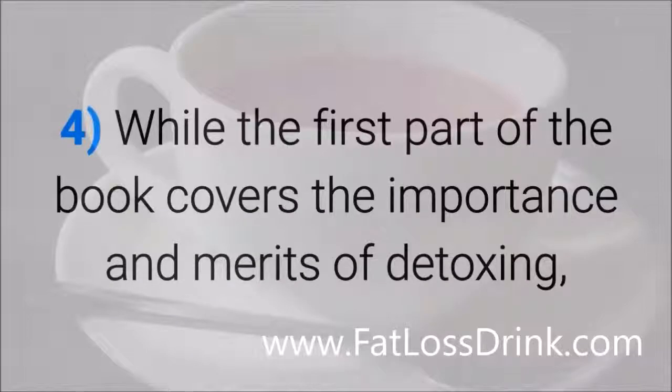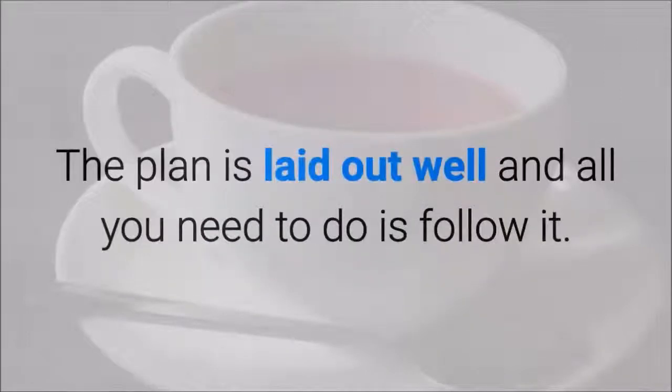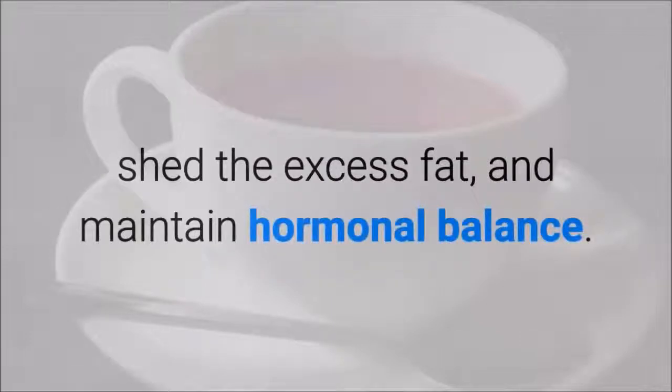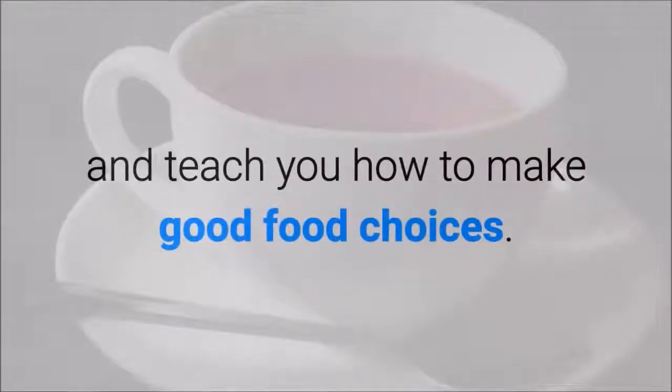While the first part of the book covers the importance and merits of detoxing, the second part will explain the 14-day detox and what you need to do — the plan is laid out well and all you need to do is follow it. The third and final part of the book gives you a 21-day eating plan to help you burn more calories, shed excess fat and maintain hormonal balance. The 21-day duration will also help you form healthy eating habits and make good food choices.